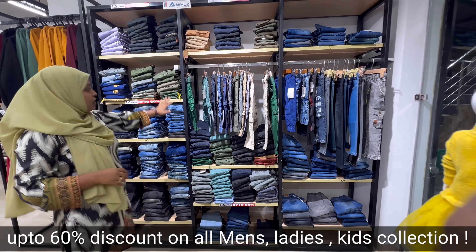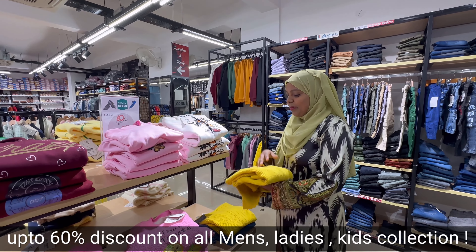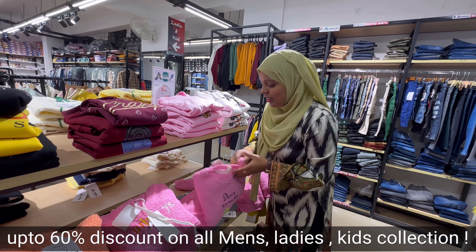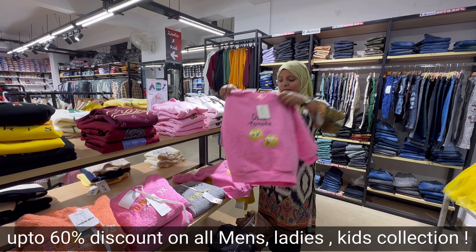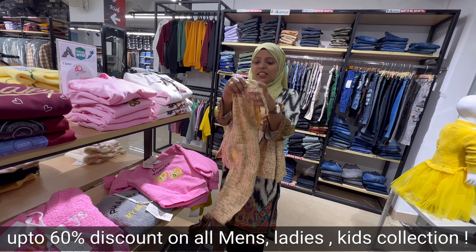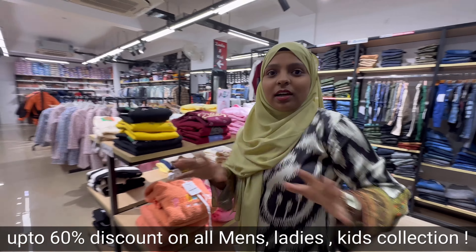For boys, you will get jeans, cargo, pants and everything. Moving on, this section is for children — look at how lovely the sweaters and sweatshirts are. For these cute girls, you can get up to 60% discount. They also have stylish corset-type dresses — it's a 60% discount.